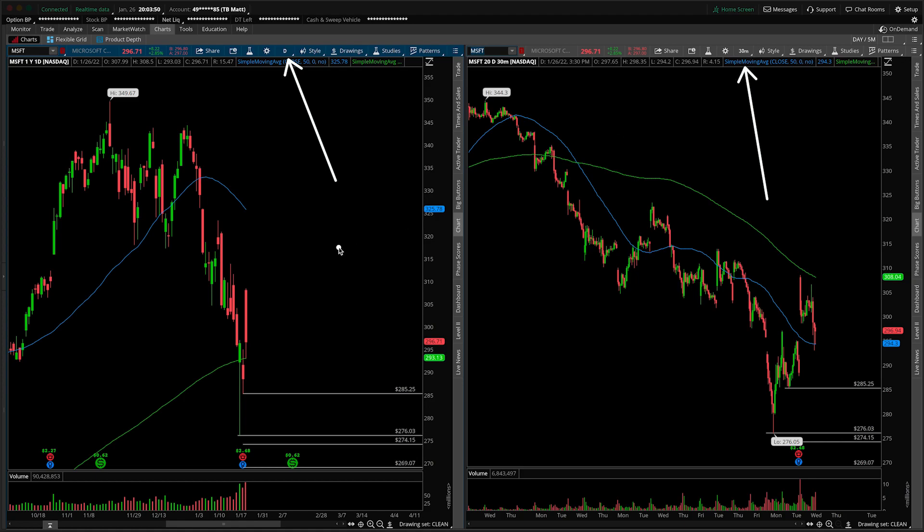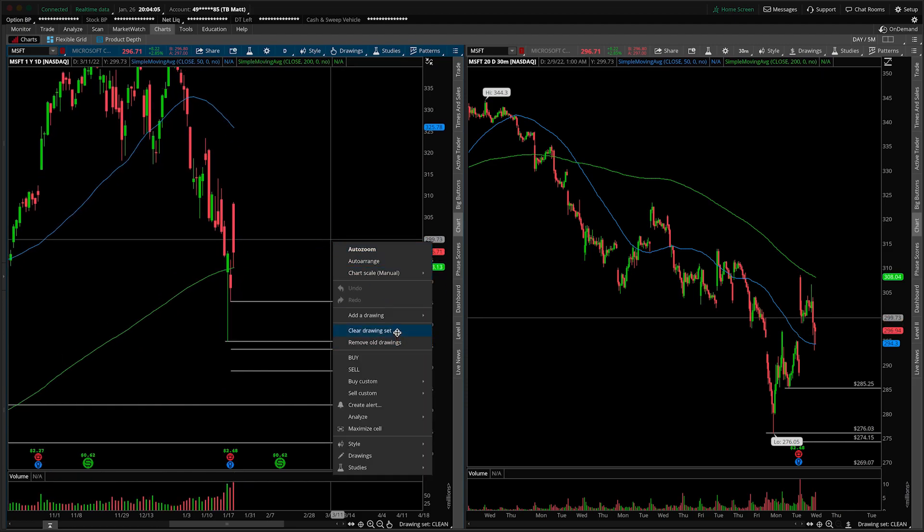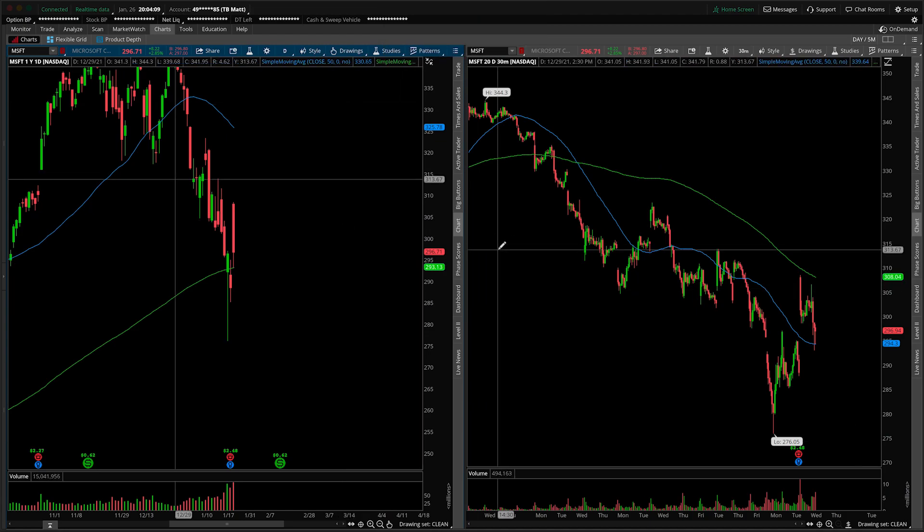You dirty dog, you did me dirty here by gapping up instead of remaining on the gap down, which we were harping on in last night's video. It is what it is. Obviously, you have to adjust to whatever the market is presenting you when the bell is about to ring. So hopefully you guys were able to be nimble and use the same sort of ideas to think about Microsoft's gap up — it was nothing more than a gap and trap.